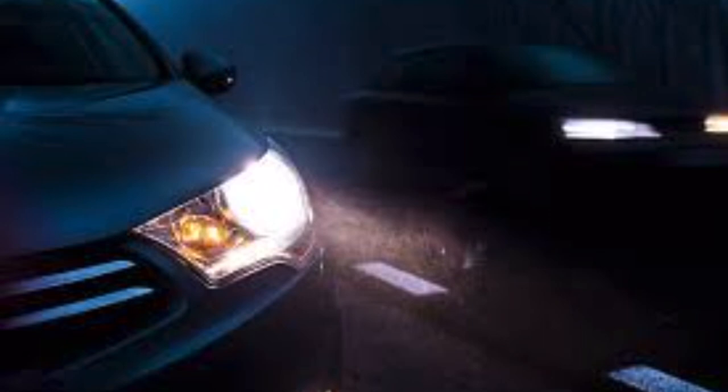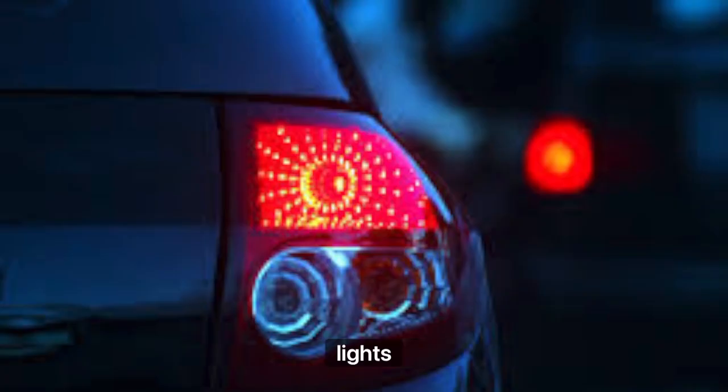Check your headlights. Make sure everything is functional — signal lights, high beam, low beam. Same with the taillights. Make sure all your lights are working: turn signals, et cetera.